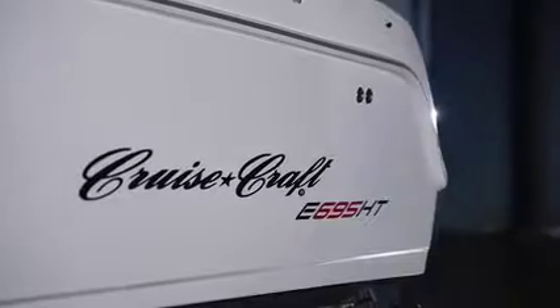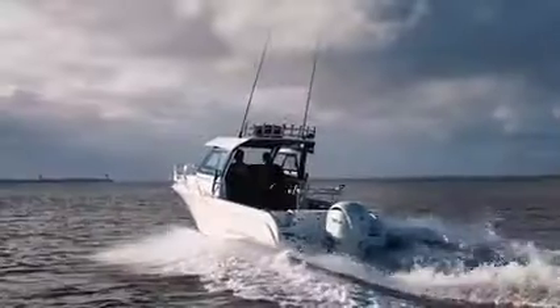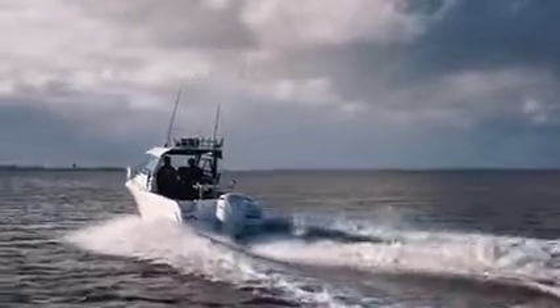Introducing to you the all new Cruise Craft E695 HT. Cruise Craft may be decades old, but this is just the beginning.